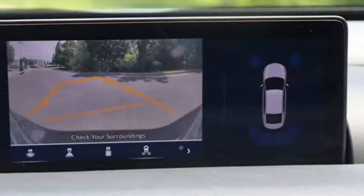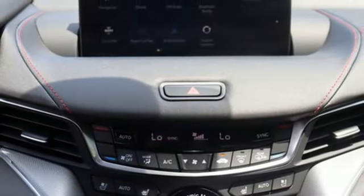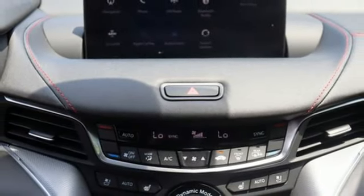Voice activation, driver memory seats, gas pressurized shocks, auto dimming rearview mirror, and integrated navigation system with voice activation.